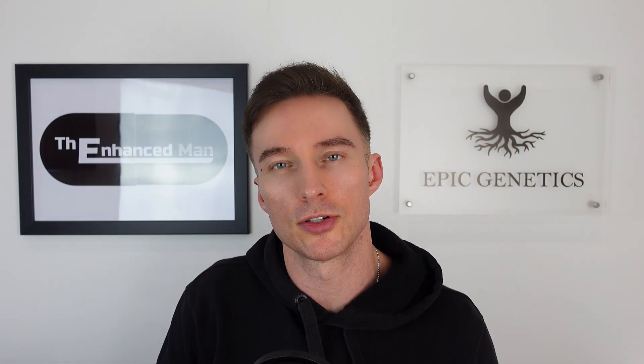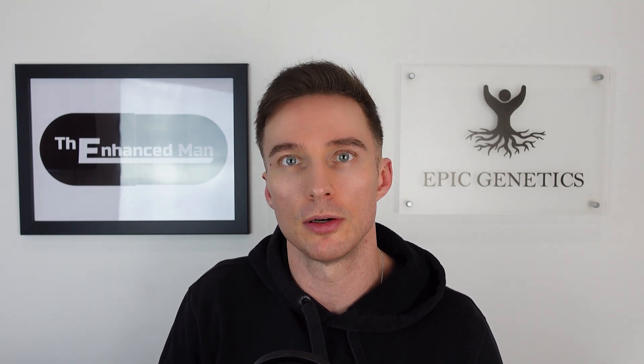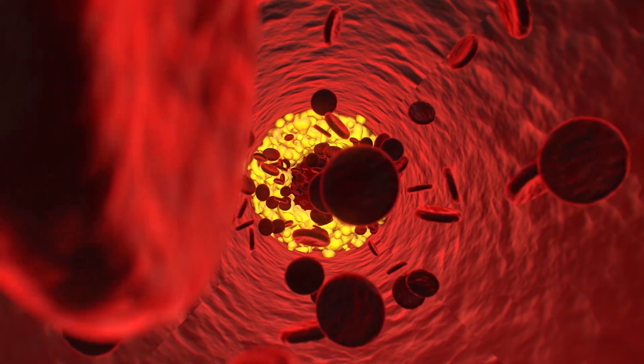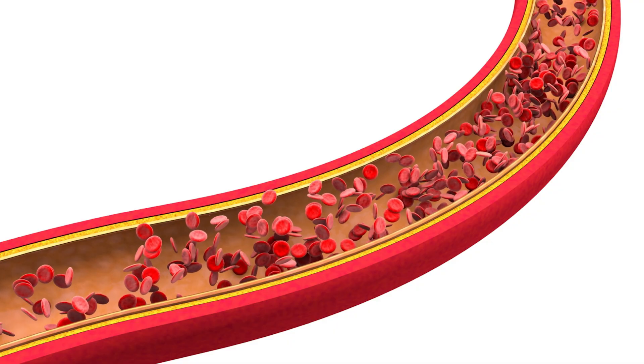It's also worth knowing your risk of atherosclerosis and hypertension. This crosses over into lipids too — if you've got poor HDL, like if it's too low, and high LDL, then Ventfort can help there as well.